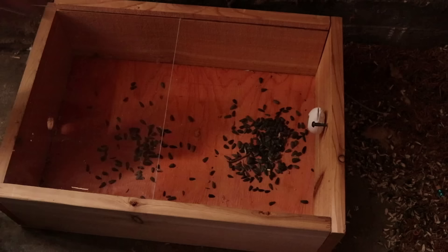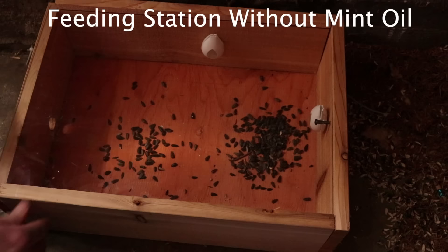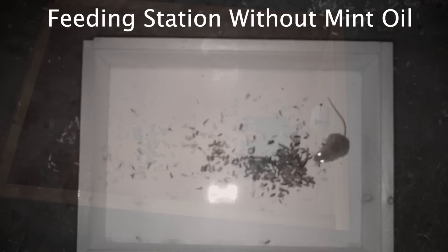We're going to put some bait around here to see if the mice come in or if they really don't like mint. I'm going to add some bait. I think I'll add another one just to make sure it's strong enough. Let's set up the motion cameras and see what happens tonight.